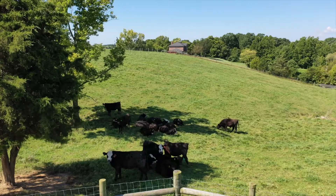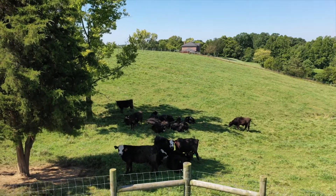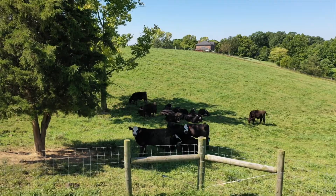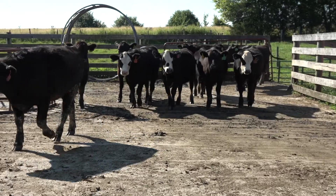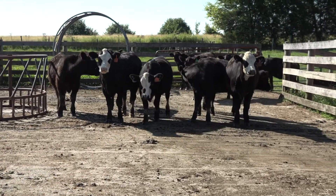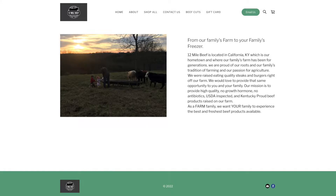We keep all of our calves back from all of our cows and raise them up to a starting weight where we finish them on grain. We have a program called 12 Mile Beef between me and the rest of our family and in-laws, where we have an online web store where customers can purchase whole, halves, quarters, and 25-pound boxes.